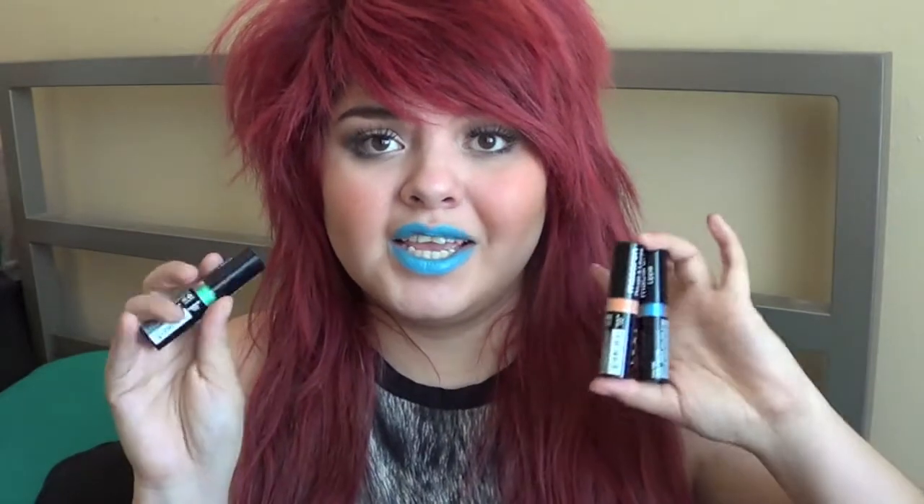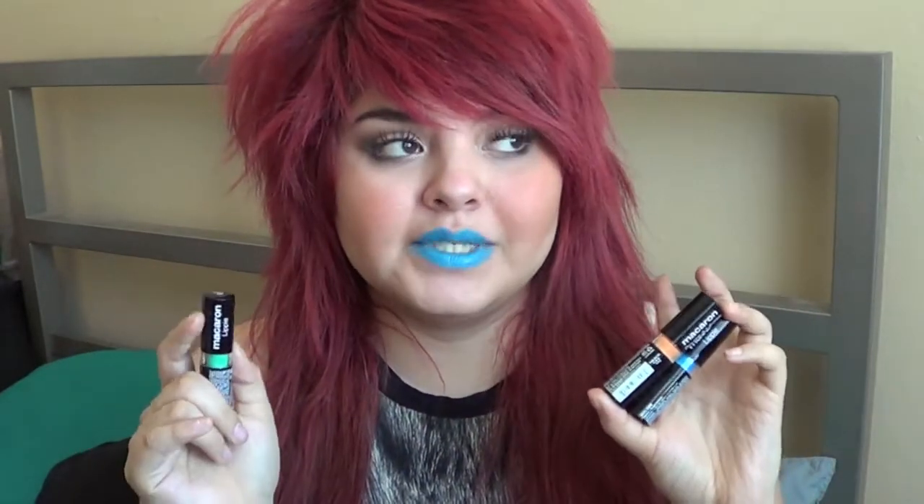My overall opinion of these NYX Macaroon lipsticks is I absolutely love them — they are just so fun. I've been waiting for NYX or a drugstore brand to get some fun colors like this, because a lot of us girls do not want to spend that much money — hint hint, Lime Crime and other companies that sell these colors for like $18 to $20 a piece. These are only $6. So if you're the type of person who just wants to experiment with fun colors without breaking the bank, this is going to be your first option.